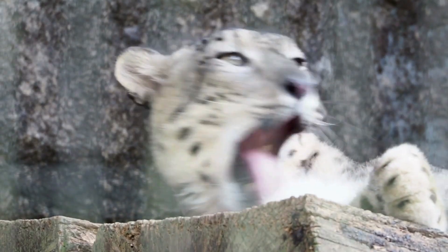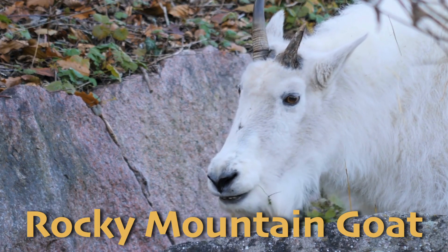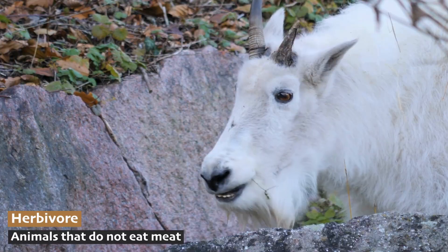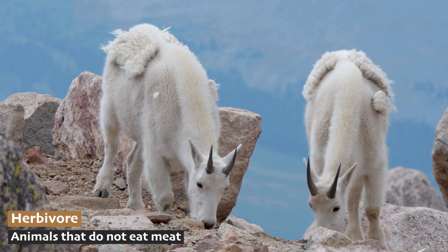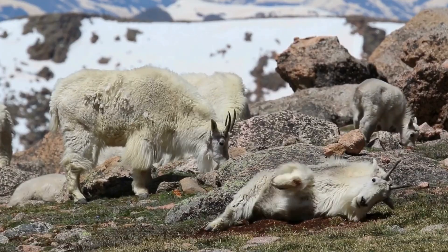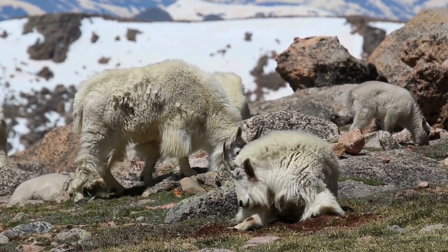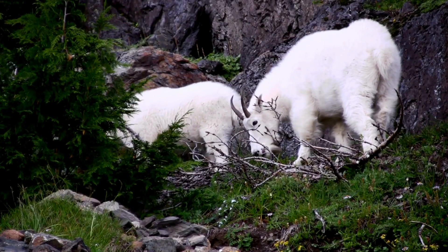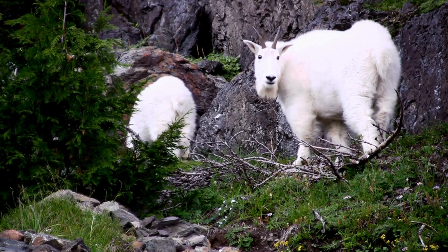Another animal famous for their incredible balance on mountain peaks is the mountain goat. The Rocky Mountain Goat is a symbol of alpine toughness. These sure-footed herbivores are found in the high Rocky Mountains of North America, and they're known for their gravity-defying ability to climb steep, vertical cliffs to escape predators like wolves and bears. Mountain goats have thick, white fur that helps them blend in with the snowy environment and keeps them warm in freezing temperatures.